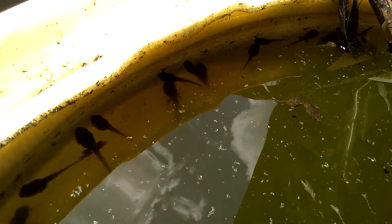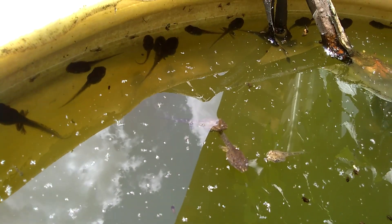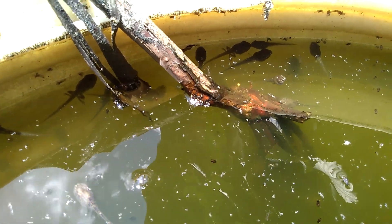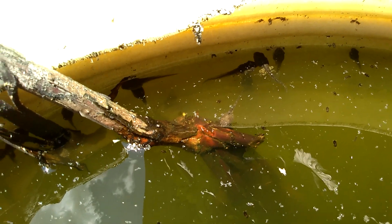This is a June 20th update, trying to get a video of the tree frog tadpoles. Not sure if you can make this out — I'll check the video later. You can see the back legs on many of the tadpoles right now.